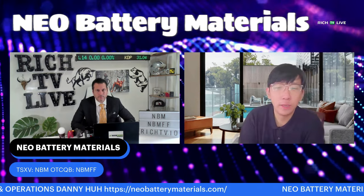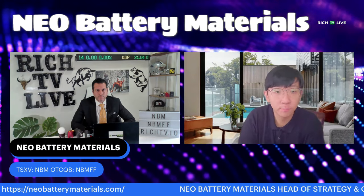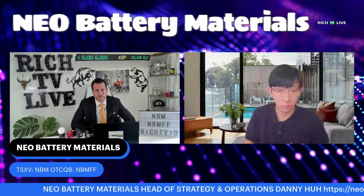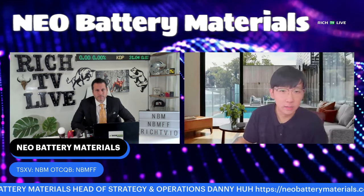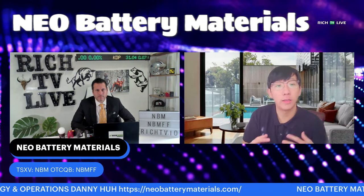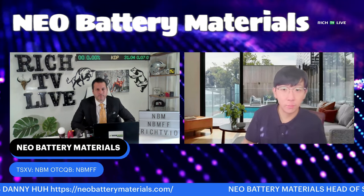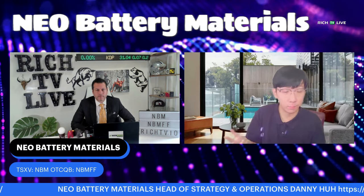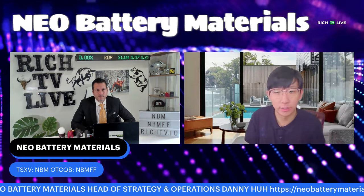We are developing an advanced technology called Silicon Anode Materials. By using our materials, we can increase the EV driving range by more than 20%, enable ultra-fast charging, and cut down EV battery costs all at the same time. There are four major battery materials: cathode, anode, separator, and electrolyte.